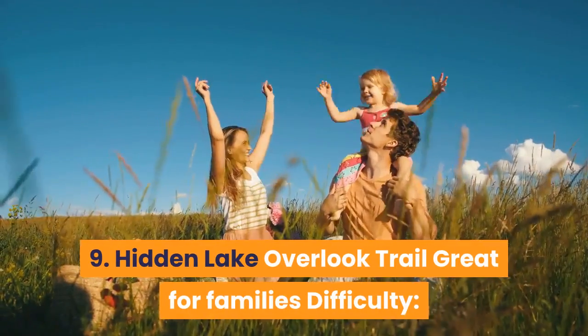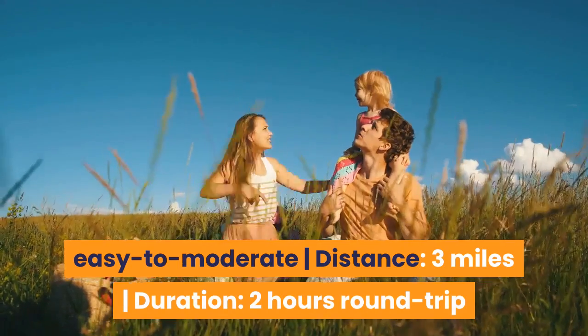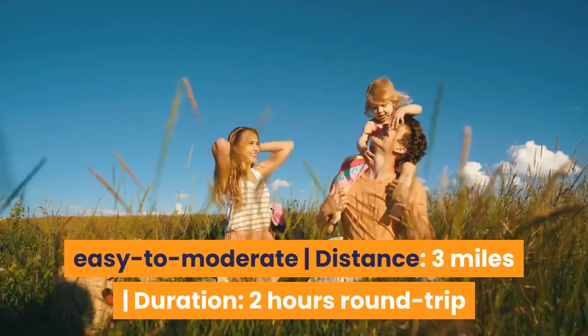9. Hidden Lake Overlook Trail — Great for families. Difficulty: Easy to moderate. Distance: 3 miles. Duration: 2 hours round trip.